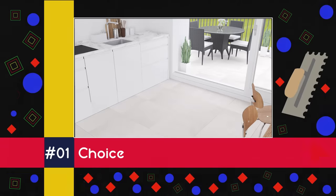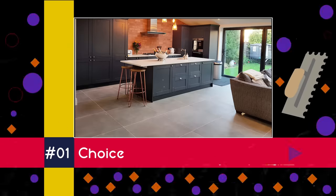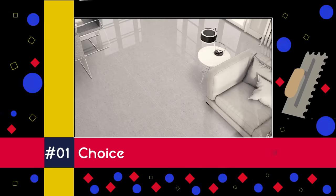And still topping the large format tile benefit charts after all this time is the sheer choice of designs available. Wood effects, marble effects, natural stone effects, rectangular, square, glass finish, matte finish — the list is almost endless and the variety keeps homeowners coming back to big tiles time and time again.